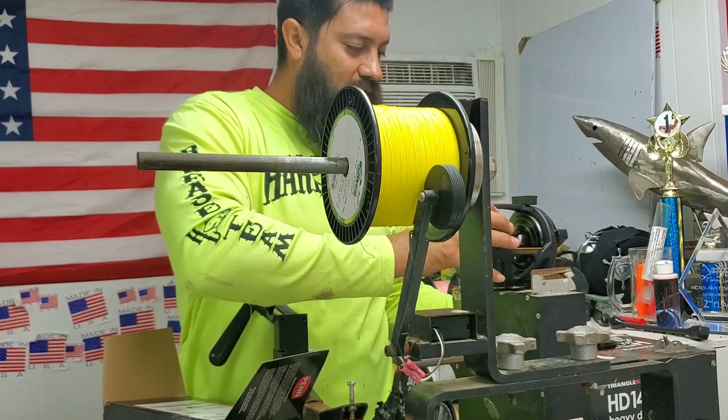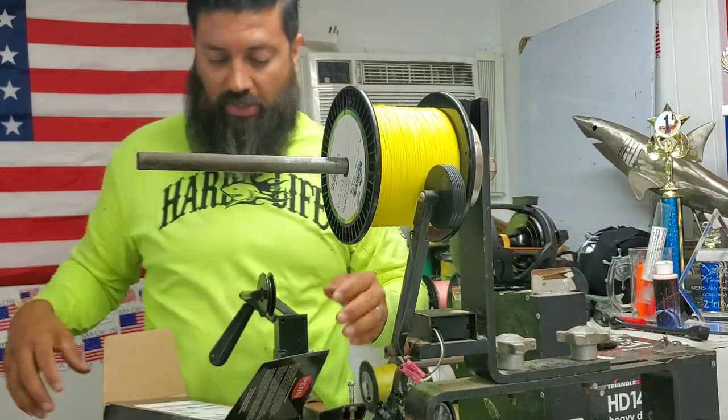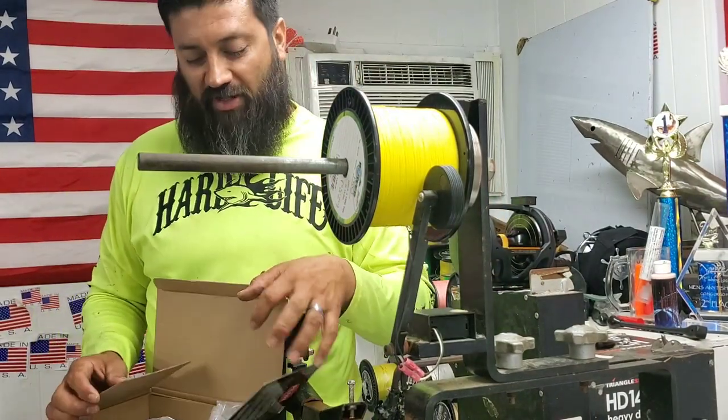I do have to admit, when I first pulled up a Squall and it had more line capacity than an Avid, I was kind of jolly. Yes, I will admit that.